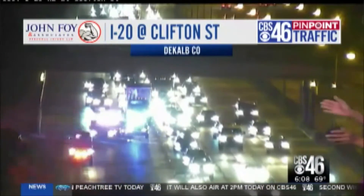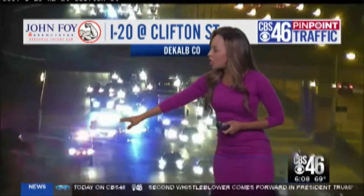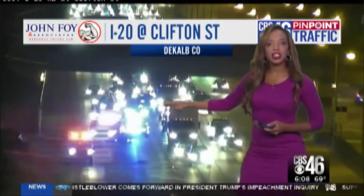Most of Metro Atlanta is in the green, but there are a couple of trouble spots, including right here at 20 at Clifton Street. Two lanes are still blocked. You can see crews are still on the scene right now trying to clear this all up. The delays are starting to slow down around the accident, and we're down into the 20s.